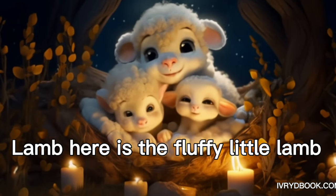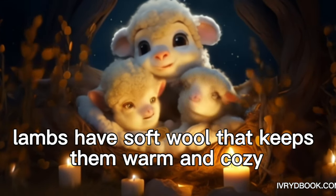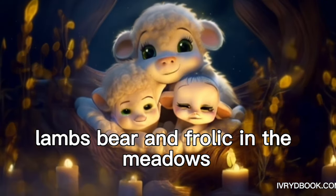Lamb. Here is the fluffy little lamb. Lambs have soft wool that keeps them warm and cozy. Lambs baa and frolic in the meadows.